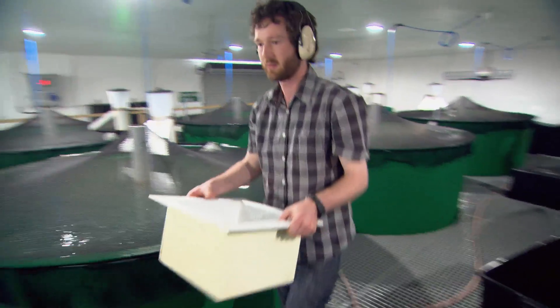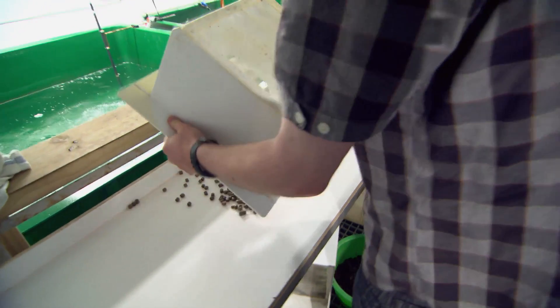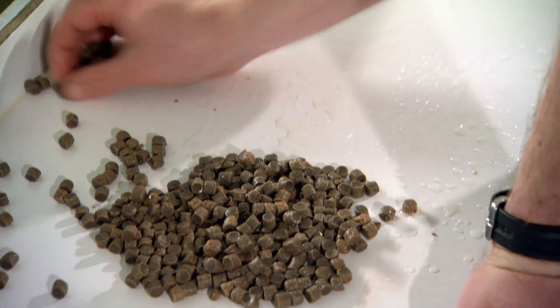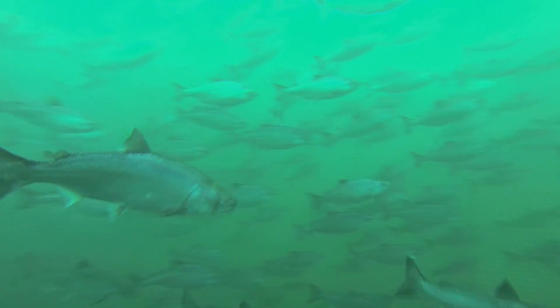The King Salmon out in the Pacific Ocean would normally hunt down other fish — that's what it would eat. Now that we have it in a captive culture situation, we have to provide the optimal food for the fish's health, for the fish to grow economically, and for reduced environmental impact.